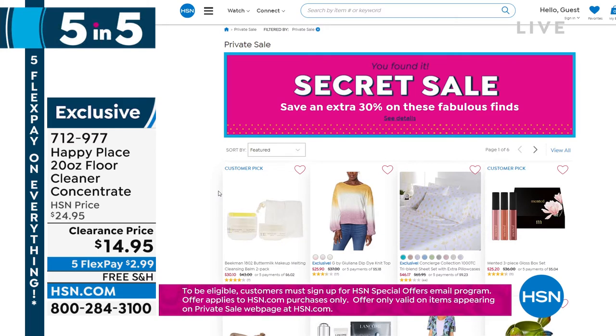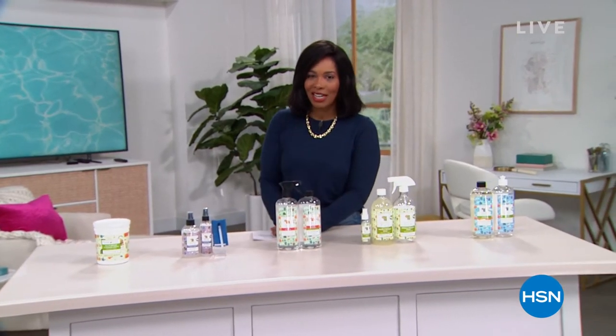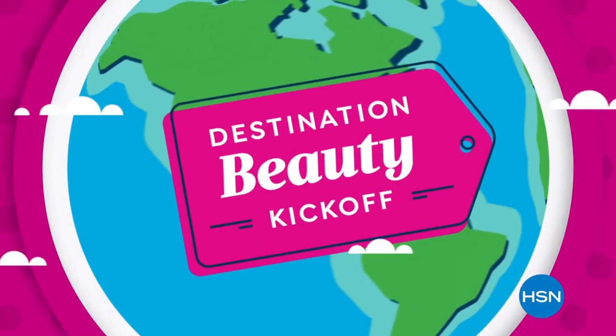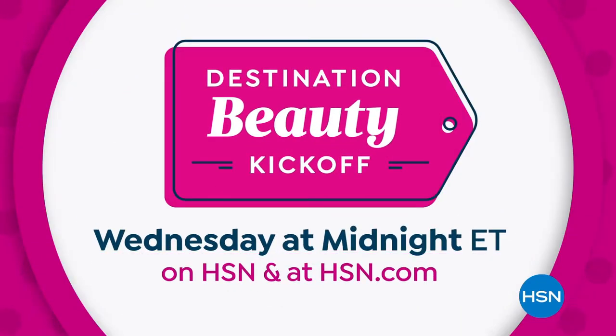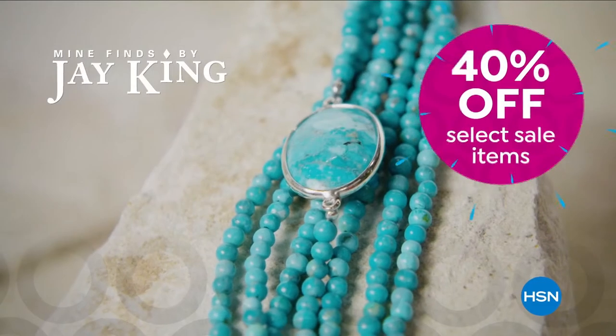Many of you are calling in for the Five and Five and today's special. We're taking a quick break — you can place orders at hsn.com. Coming back with Copper Life by Tommy Copper and more.